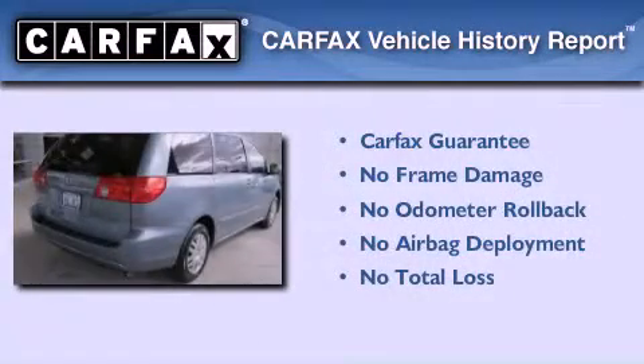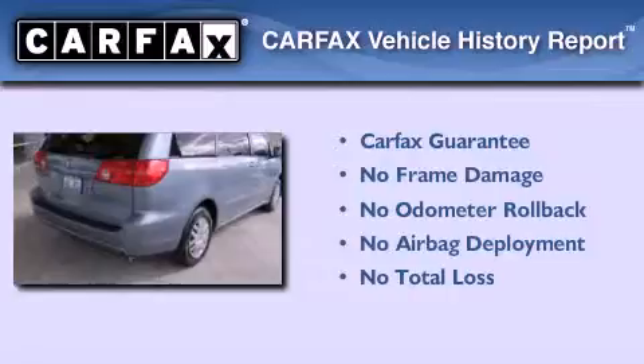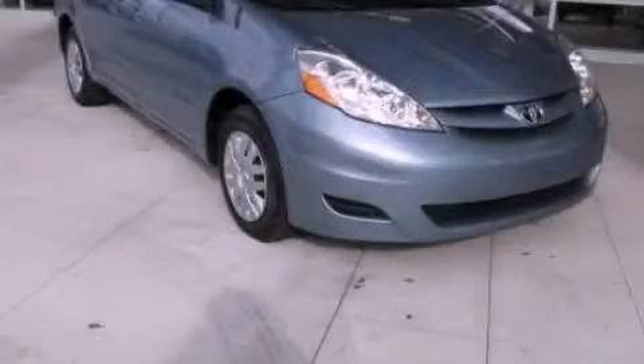Not to mention that this Toyota qualifies for the Carfax Buy Back Guarantee. Call now to find out how you can own this breathtaking vehicle.